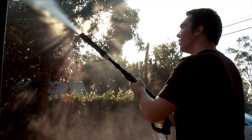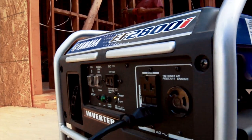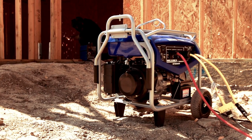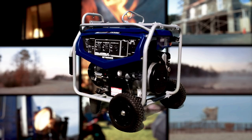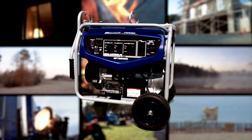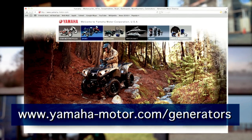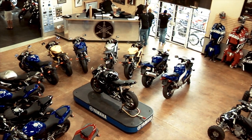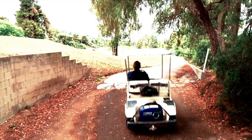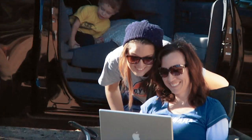These guidelines should help you understand more accurately just how much generator you really do need, so you can buy the right unit and be just as satisfied with your decision as you will be with the dependable, reliable Yamaha generator or inverter you choose. To find out more about Yamaha generators and inverters, visit our website or stop by your local Yamaha dealer, who will be happy to help you choose the right unit to meet your needs, wherever they might be.